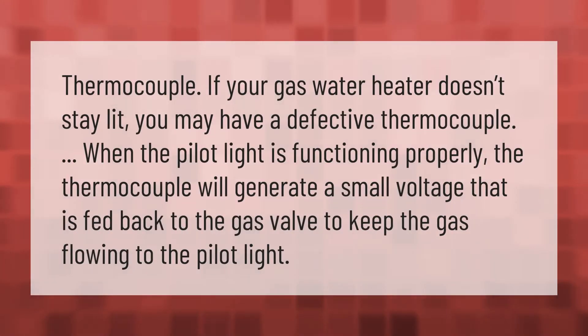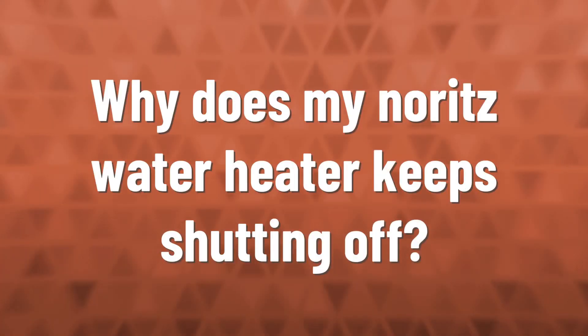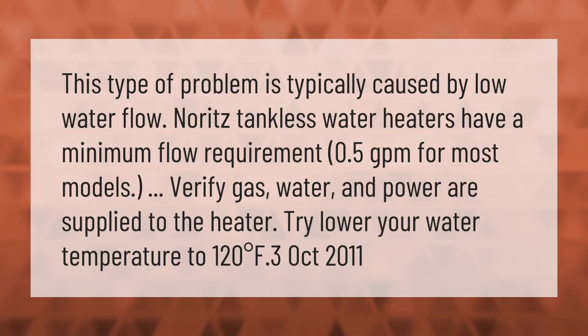If your gas water heater doesn't stay lit, you may have a defective thermocouple. When the pilot light is functioning properly, the thermocouple will generate a small voltage that is fed back to the gas valve to keep the gas flowing to the pilot light.